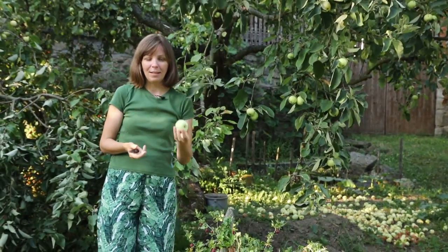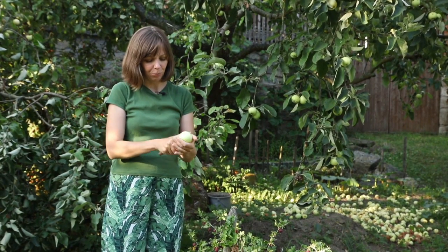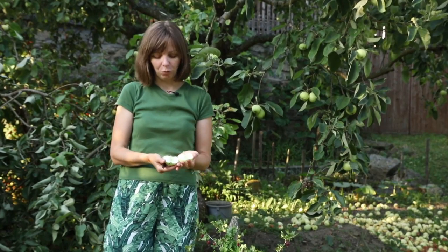Yellow Transparent is a nice eating apple. It has white flesh which is pleasantly tart, and it's also quite juicy and crisp — as long as you pick it in time before it turns mealy.